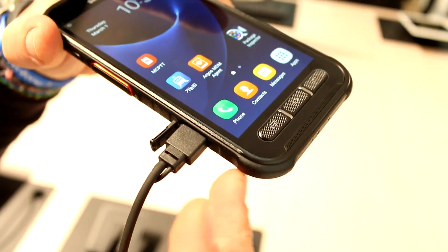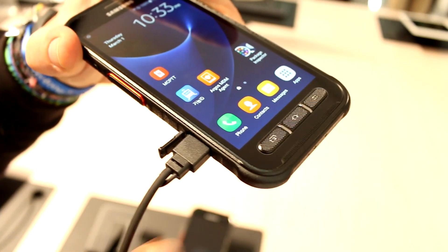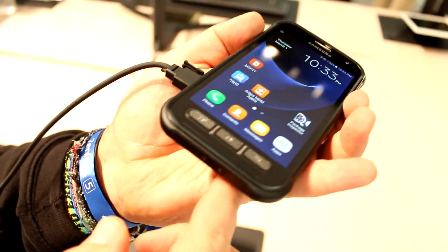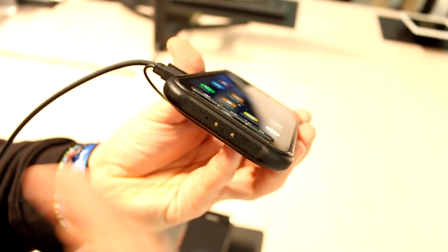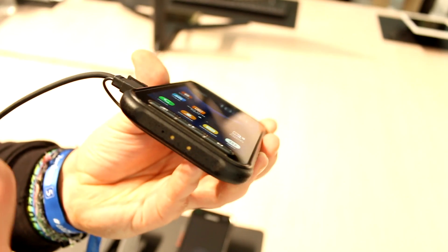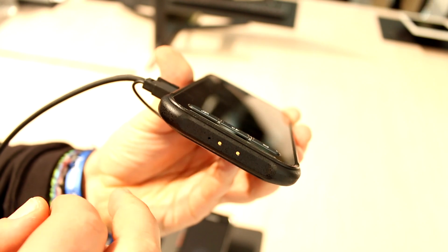Down here behind this connector — which I can't remove because of the security devices placed on units here at MWC — is a micro USB port, at least that's my guess, since USB Type-C would be a bit too up-to-date for public service offices. At the bottom you get two pogo pins that are used for charging, so if the officer comes back to the main office and needs to charge the device, they just place it in a specialized docking station without having to fiddle with the flap over the USB port. Next to that is the speech mic.